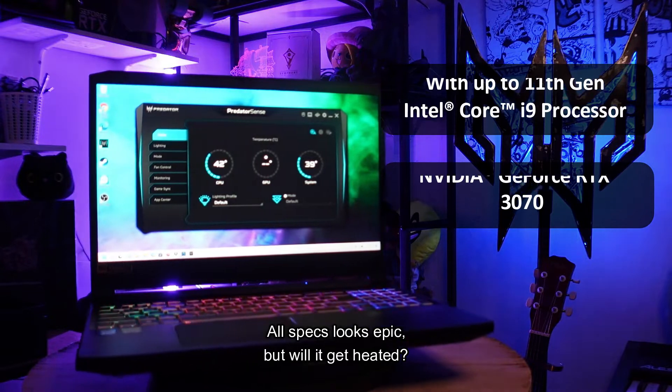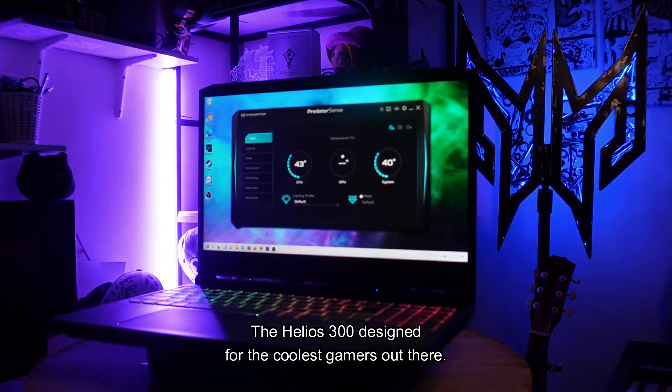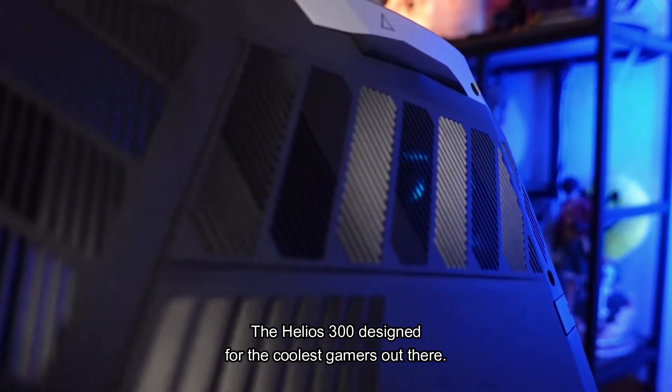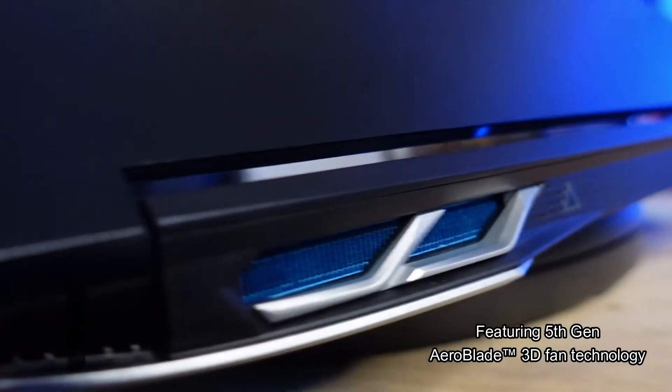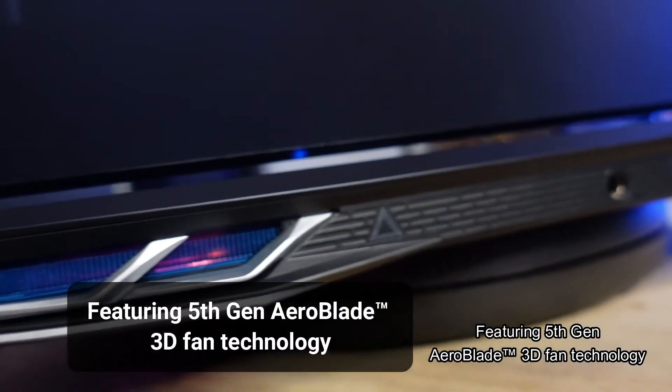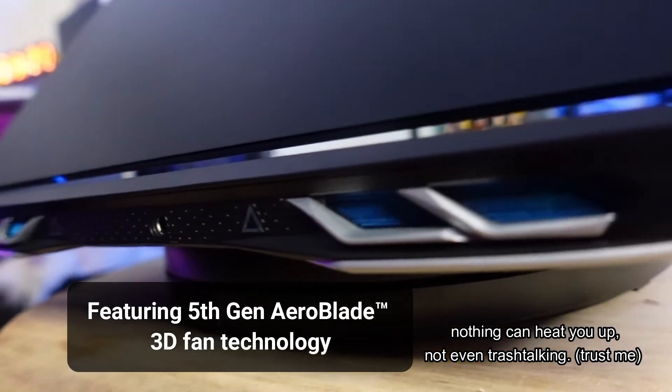All specs look epic, but will it get heated? Oh, come on, are you kidding me? The Helios 300 is designed for the coolest gamers out there. Featuring 5th gen Arrow Blade 3D fan technology, nothing can heat you up — not even trash talking. Trust me.